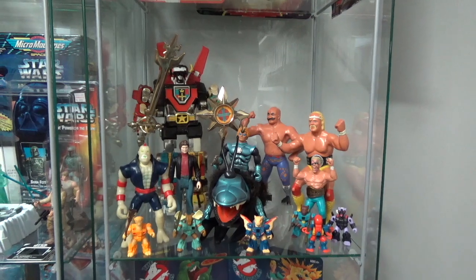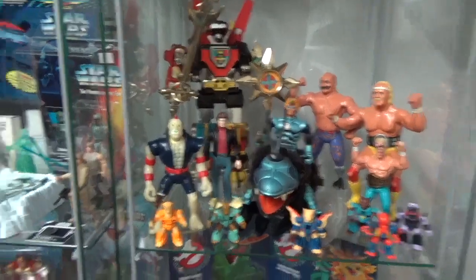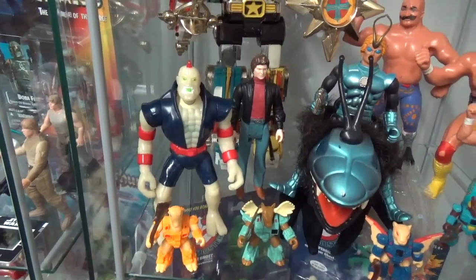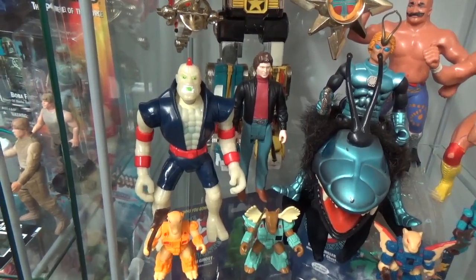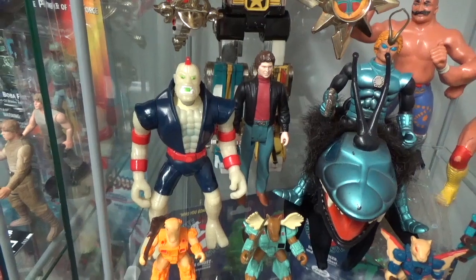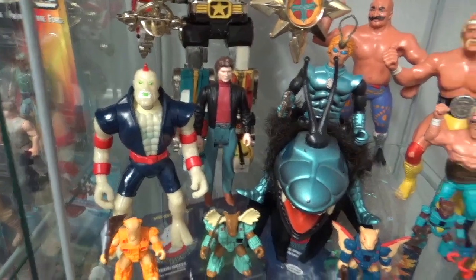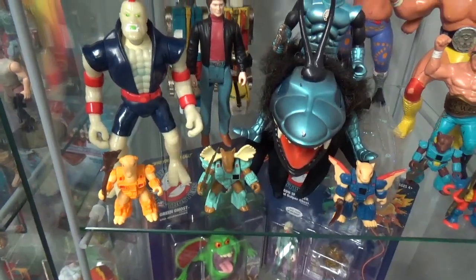Next to him we have Michael Knight from the Knight Rider line — I wish I had Kit, but that's the figure that came with the car. And another obscure one right here is Nuke from the Captain Planet line. I didn't have any of the other Captain Planet figures, but I thought this figure was cool — he glows in the dark. So I had him and he fought Batman and stuff like that as another villain. A cool figure and fairly inexpensive. As Michael would say: toys for your other toys.